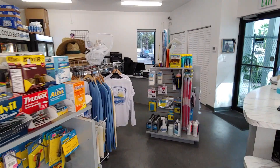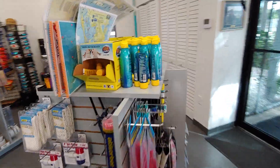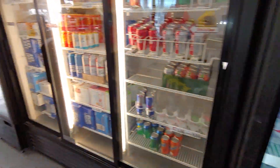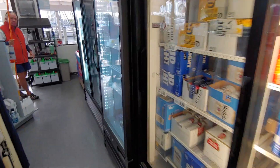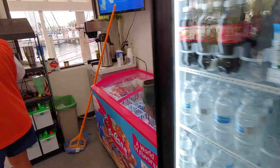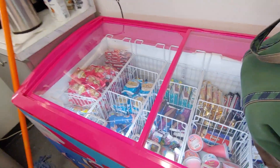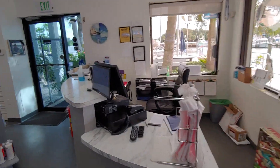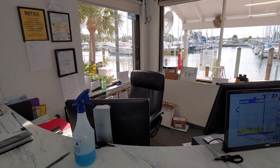This is the marina store. There are shirts for sale, fishing stuff, some snacks, some bait, drinks, food, and ice cream. This is where I checked in. They do use Dockwa, so you can just go on Dockwa and reserve a slip here.